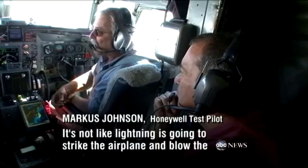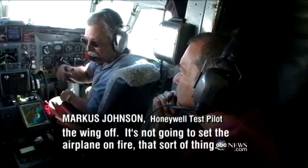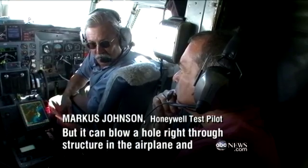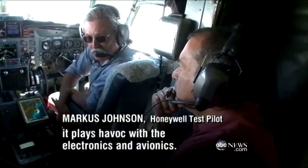While lightning may frighten passengers most, it's not going to strike the airplane and blow the wing off or set it on fire. But it can blow a hole right through the structure of the airplane and plays havoc with the electronics and avionics. A hailstorm is what really causes the damage — look at this jet nose cone; hail can tear right through it. Best to avoid that.